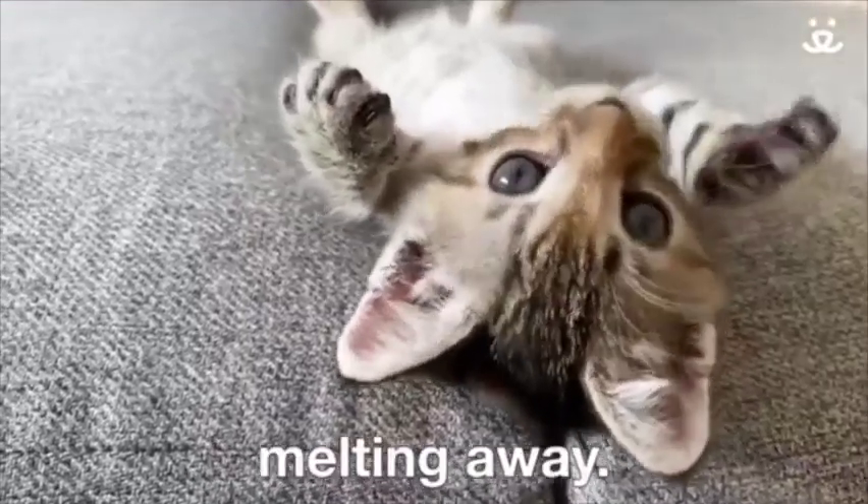I just feel the stress melting away. Her ears weren't quite open yet but her eyes were. And now I believe she's about six weeks old. She has a vet appointment this week to get her shots and a health check.